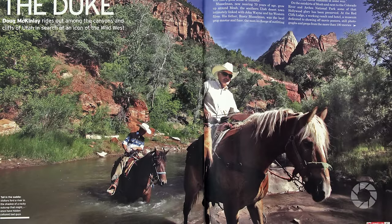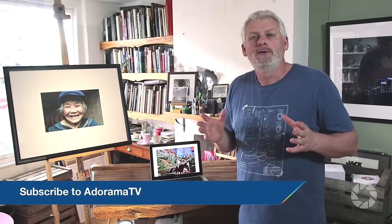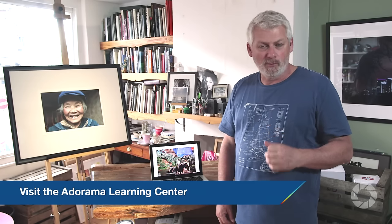So that's it for me. I'm Doug McKinley for AdoramaTV. You can join AdoramaTV for more great videos, and don't forget you can like, comment, or share this video. Please come by the Adorama Learning Centre for more great tips and tricks.